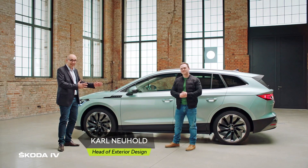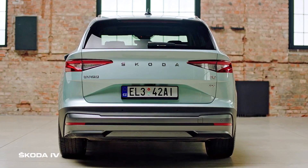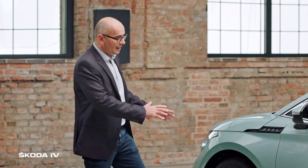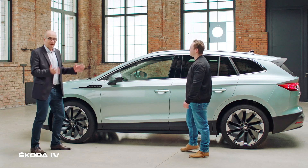The all-new Skoda Enyaq iV is a true SUV. Based on the MEP platform, it shows very special proportions — it has very short overhangs but a long sloping roofline, and therefore a big space in the interior.